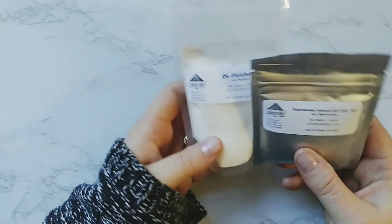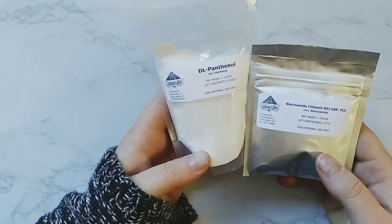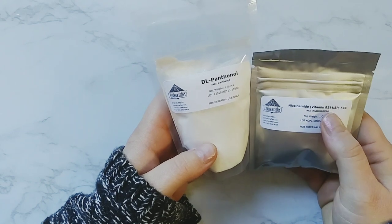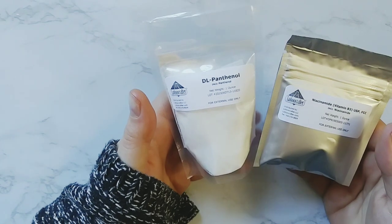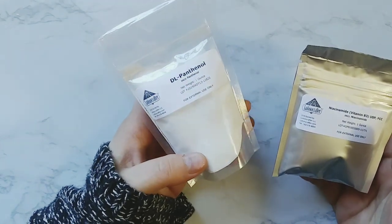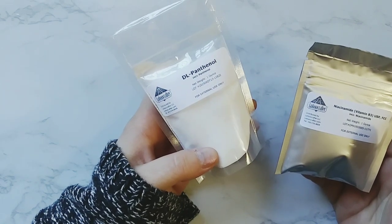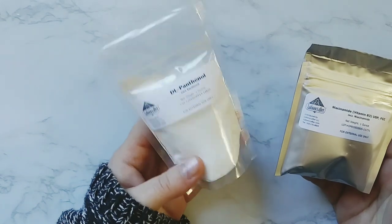They were having a sale, so I kind of just went through and was reading descriptions of things I wanted to incorporate into my products. First things first, I needed more B3 and more panthenol. So we got niacinamide, which is vitamin B3, and DL panthenol, which is vitamin B5. Both are really amazing for your skin. Panthenol helps with hydration — it's an amazing vitamin for your skin and your hair. I use this in my shampoo bars as well.